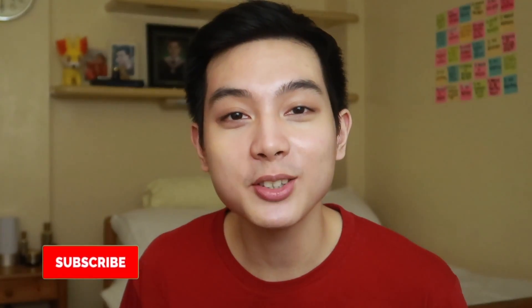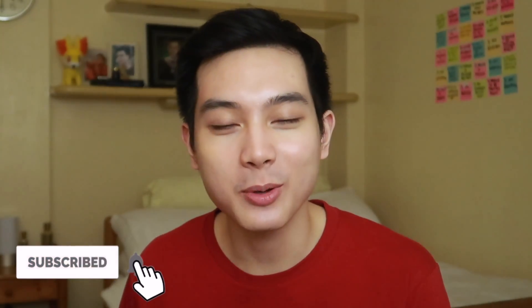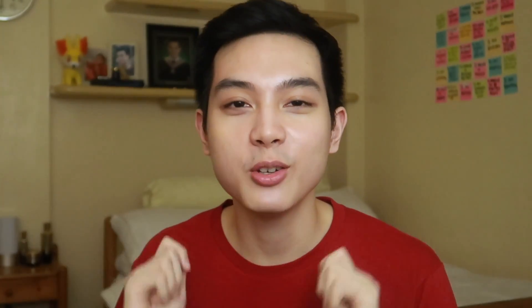Hi everyone, how are you? My name is John Angelo. Welcome to my channel where we talk about skin care, skin care, and skin care. So if you have a little bit, please keep watching. So what we talk about today, guys, is actually a highly requested topic but it's also a highly complex topic. It is about retinoids.